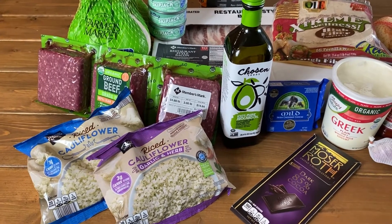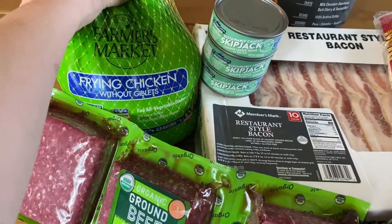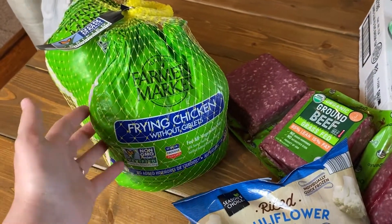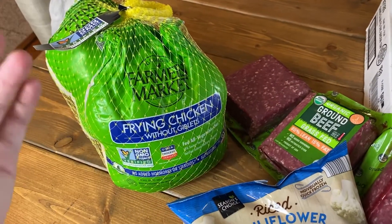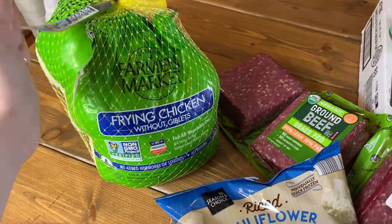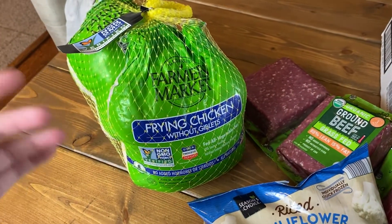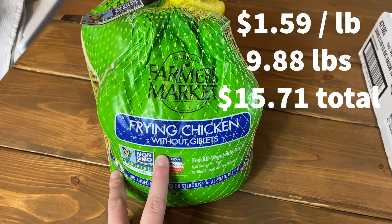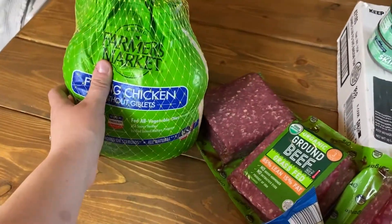First I got these two whole chickens from Sam's Club. They're just whole chickens, they're non-GMO. A lot of times what I'll do with these is just roast them whole — I'll stuff the inside with some lemon, onion, and garlic, sometimes some herbs, then brush the outside with a garlic butter and roast at 425 until done. Sometimes I'll break them down and use them for a bone-in curry. These came out to $1.59 a pound, 9.88 pounds, so the total was $15.71.